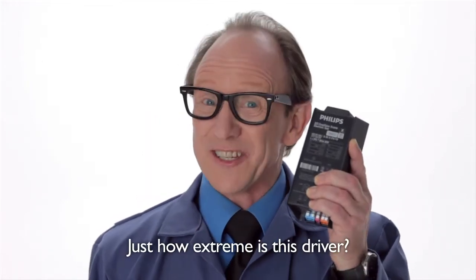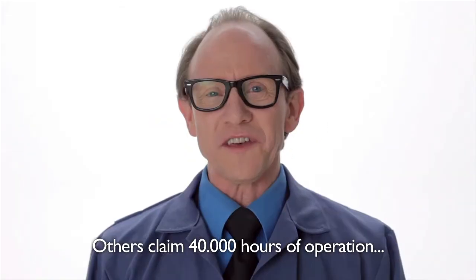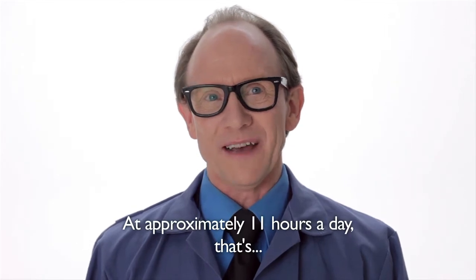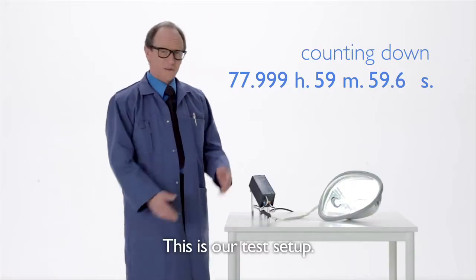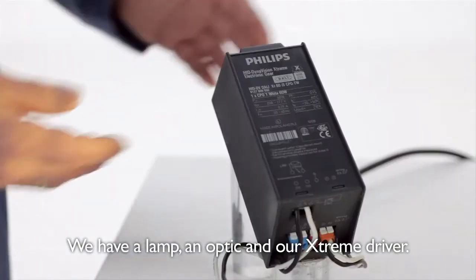Just how Xtreme is this driver? Others claim 40,000 hours of operation, but Philips claim 80,000. At approximately 11 hours a day, that's about 20 years. This is our test setup — we have a lamp, an optic, and our Xtreme driver.